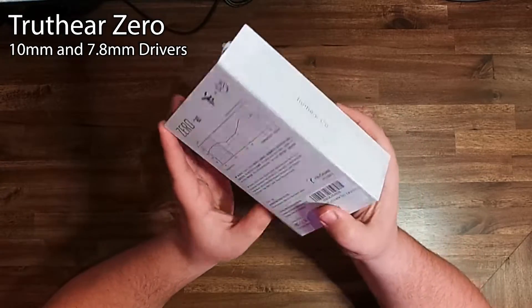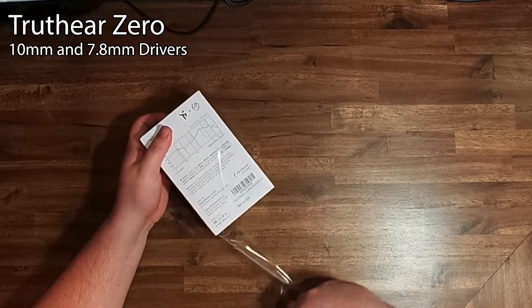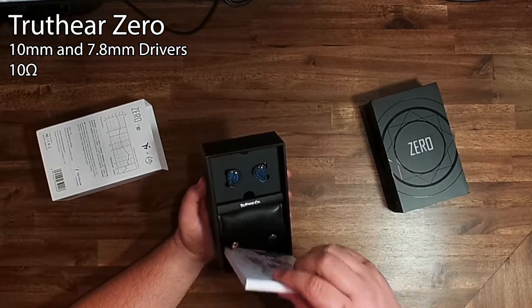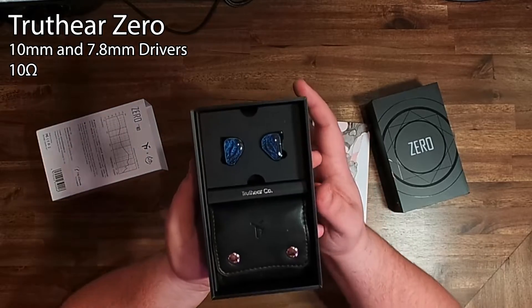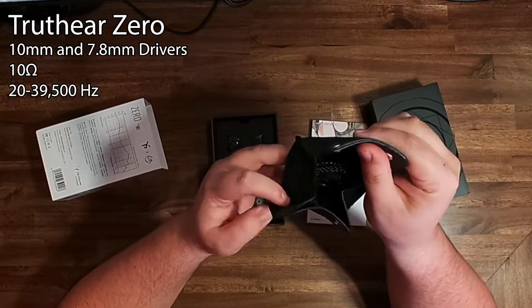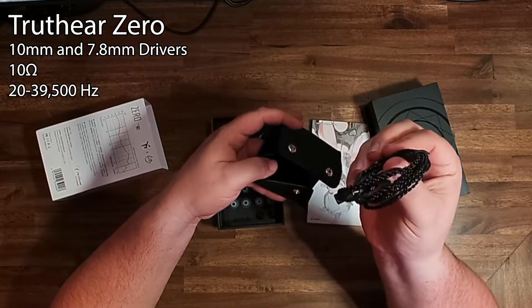Now let's talk about the TruthEar Zeros. These actually have two dynamic drivers — a 10mm and a 7.8mm. They have an impedance of only 10 ohms, making them even easier to drive than the SoundNotes, so anything will run them. They have a frequency response range of 20 Hz all the way to 39,500 Hz, and they also use a removable 2-pin cable.